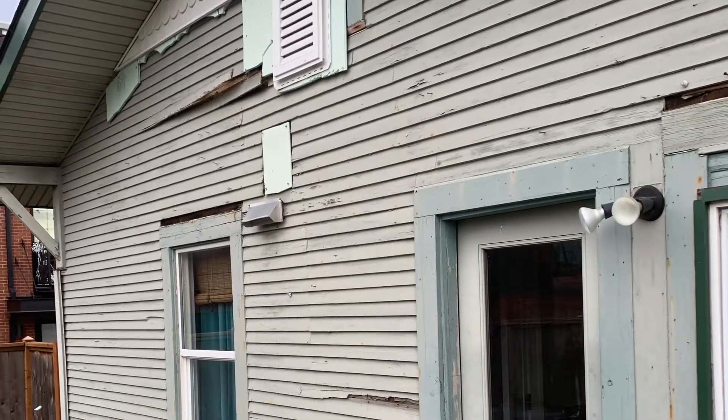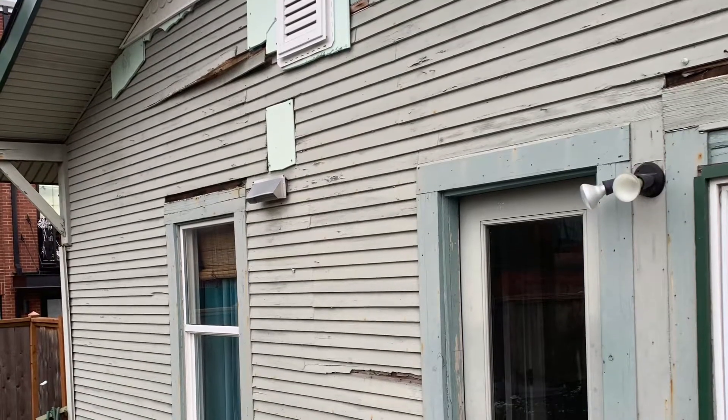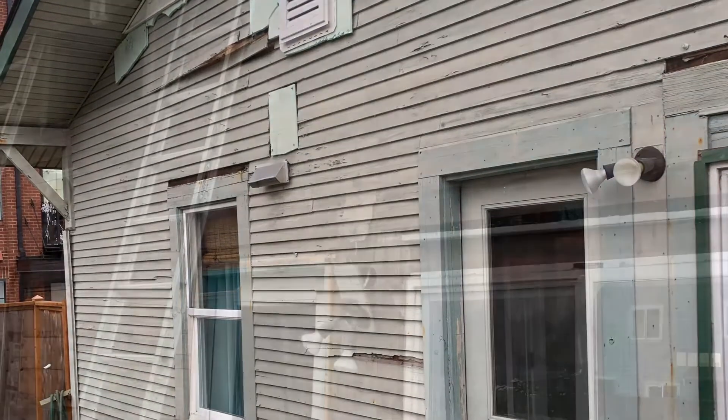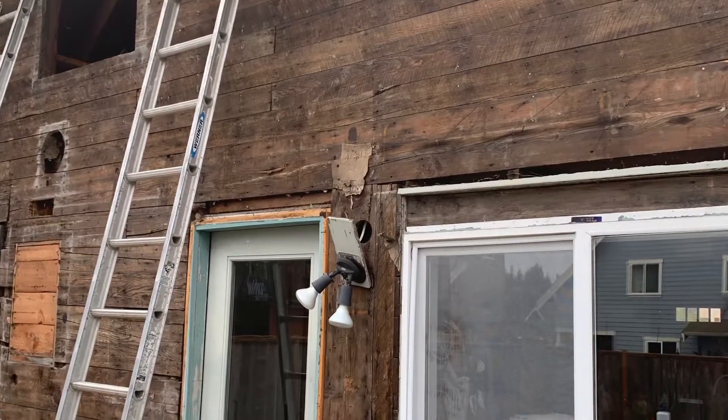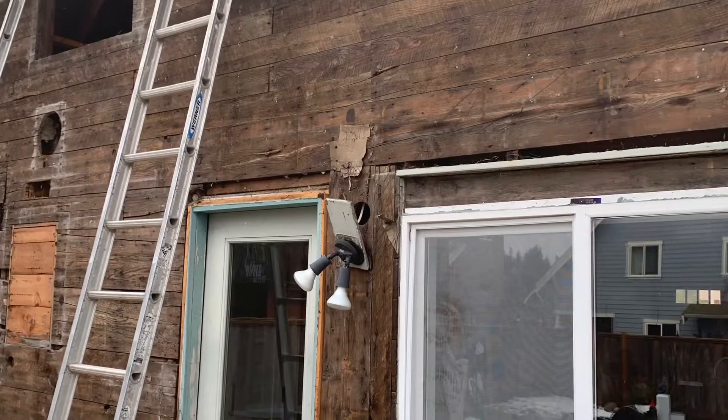The weather was about 20 degrees, and so right away, as soon as the materials were there, we got to work. We started demoing, tore this place apart. This place was built in the roaring 20s — this thing is like a time capsule.